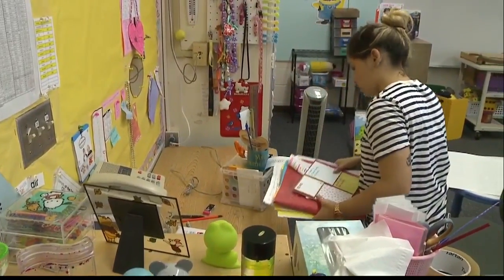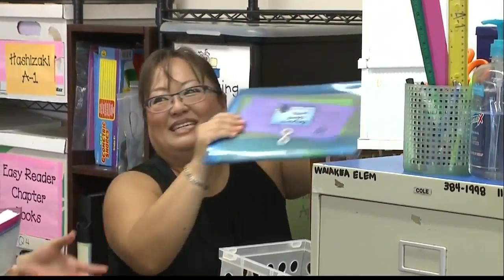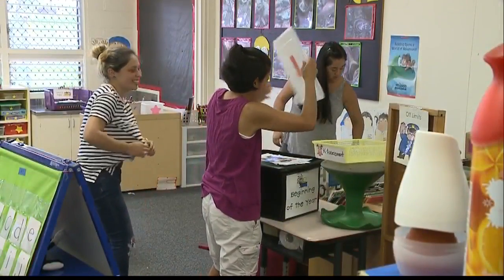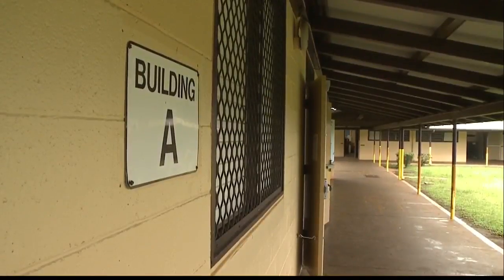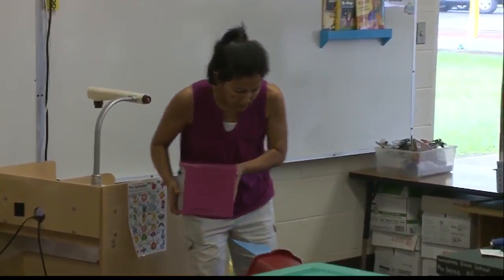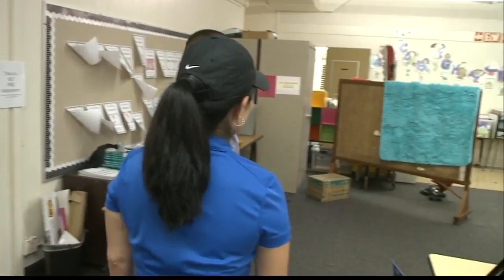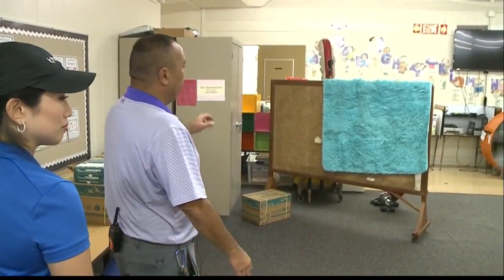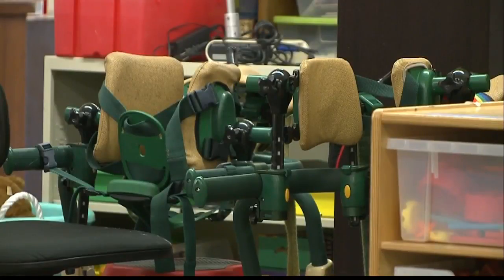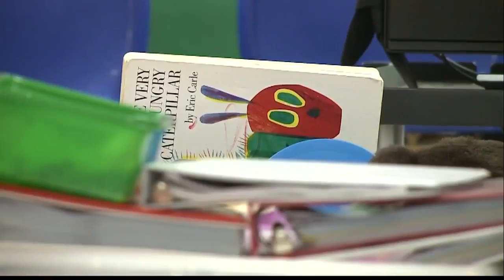They just started the new school year, and now they're having to take everything out. Building A at Waiakea Elementary School in Hilo is now drying out. A teacher came in to find her classroom flooded on Saturday morning and called the principal. This room was soaked, that room was soaked, and these two rooms were the worst. I was in disbelief — I couldn't believe what I was seeing. Four kindergarten classes, a special ed class, and a preschool class are now displaced.